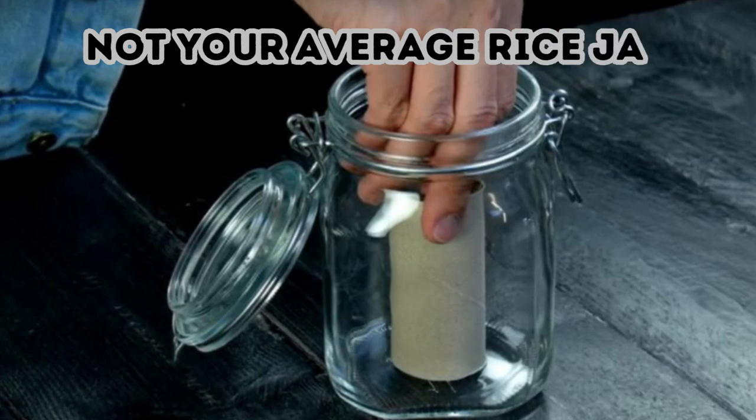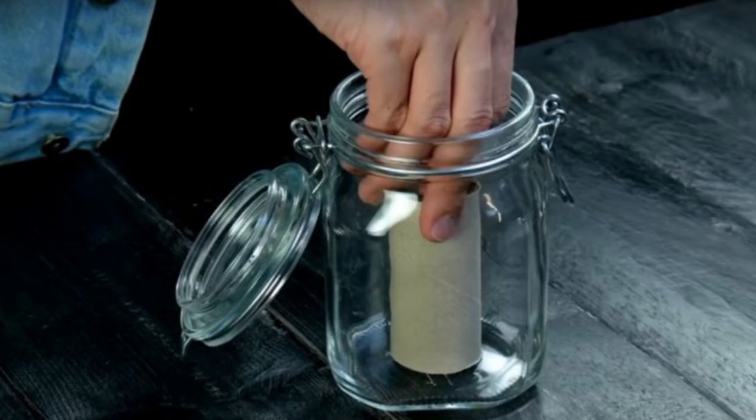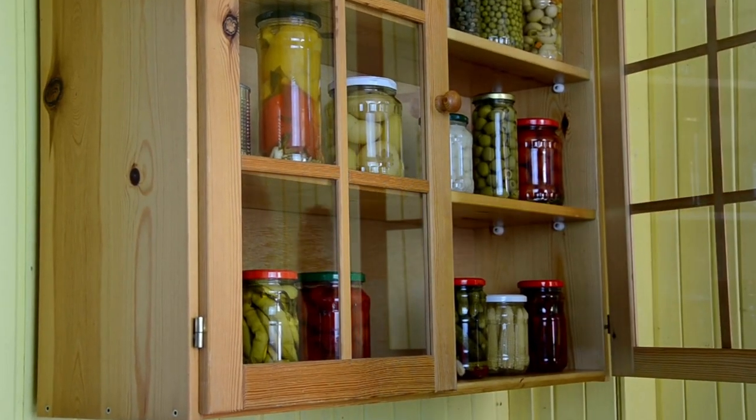Not Your Average Rice Jar. Any jar can become a low-maintenance cache for valuables. All you need to do is drop a toilet paper roll inside, insert any small possessions into the tube, and fill up the rest of the jar with dry food such as pasta or rice. You can keep this in your kitchen for easy access.